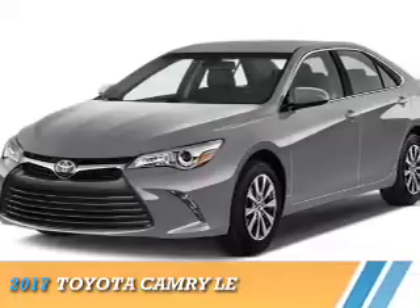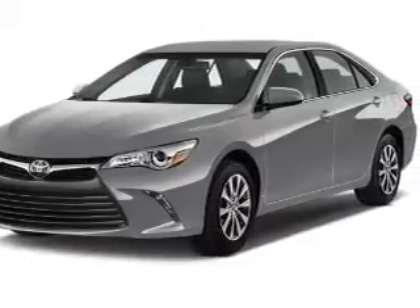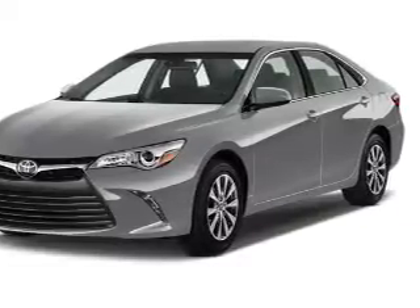Presenting the 2017 Toyota Camry. It's powered by a 2.5-liter four-cylinder engine and a six-speed automatic transmission.